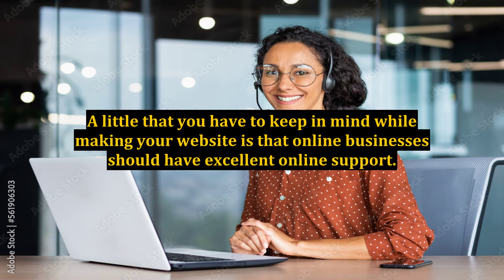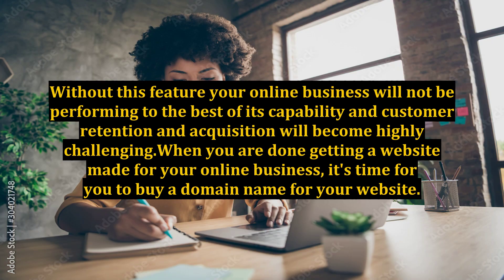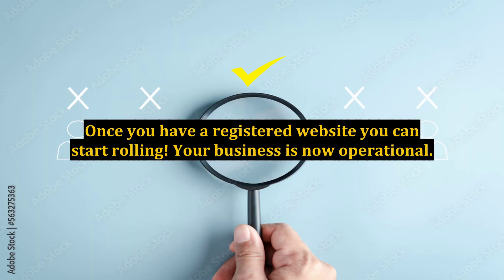A little that you have to keep in mind while making your website is that online businesses should have excellent online support. Without this feature, your online business will not be performing to the best of its capability, and customer retention and acquisition will become highly challenging. When you are done getting a website made, it's time for you to buy a domain name for your website. Once you have a registered website, you can start rolling — your business is now operational.